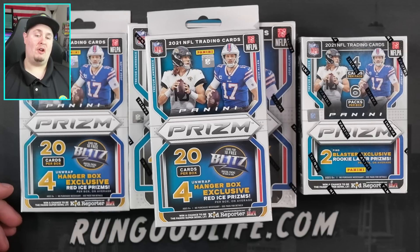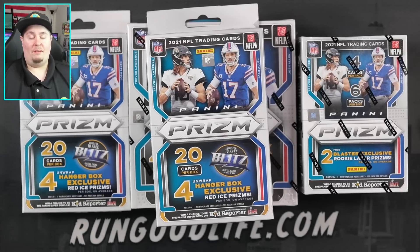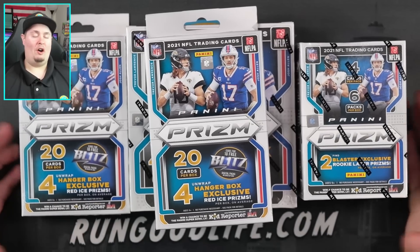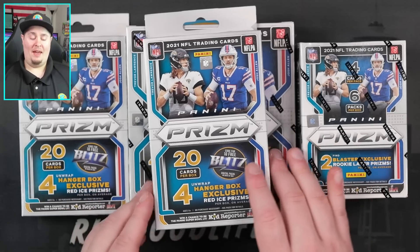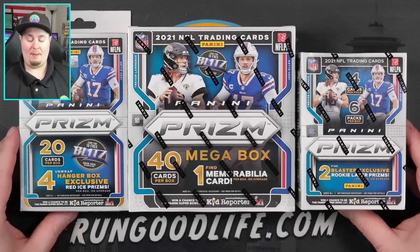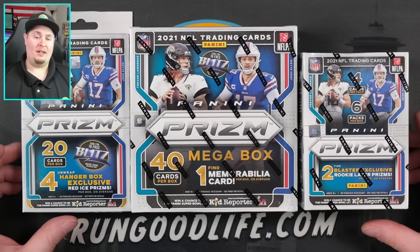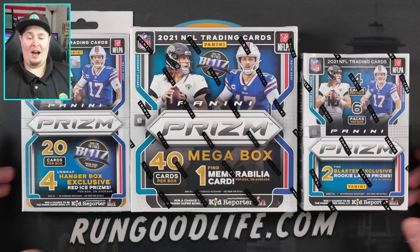I personally was able to get some on Target during the blaster and mega box drop, and then one of the local flippers - that's what they're referred to in the hobby - reached out to me. He was able to score at several Walmarts. All my Walmarts are on lock; I haven't been able to find good product since spring 2020. I did pay way over market, but that is the name of the game if you want to be a content creator and beat everybody to the punch.